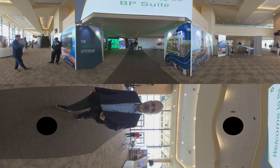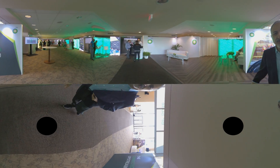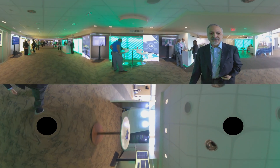This is Ahmed Hashmi, Chief Digital and Technology Officer at BP Upstream. I'm at the Offshore Technology Conference in the BP Suite, where we showcase our technologies, interact with our partners and our customers.